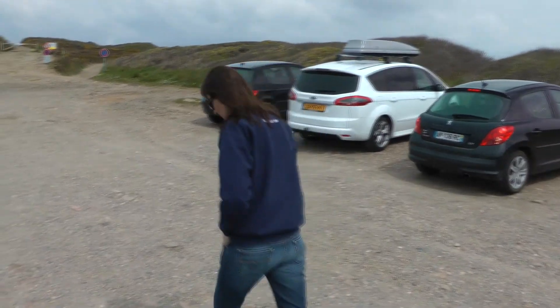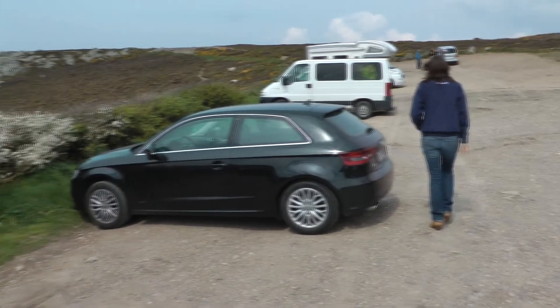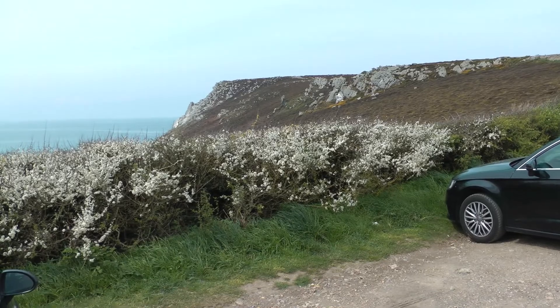Where are we, honey? We're going to go see Chateau de Deon, which is at the end of that little outcrop over there.